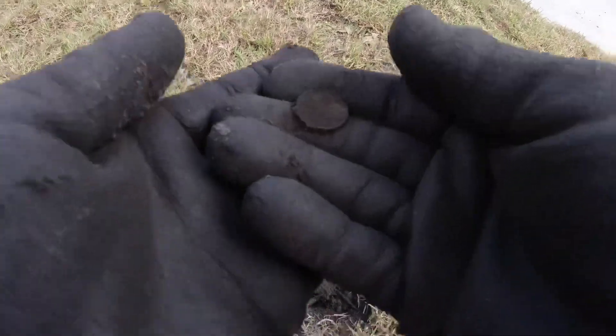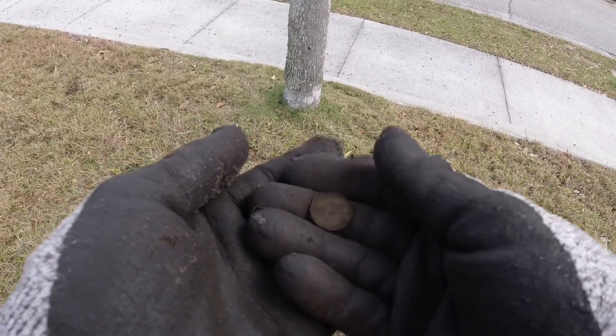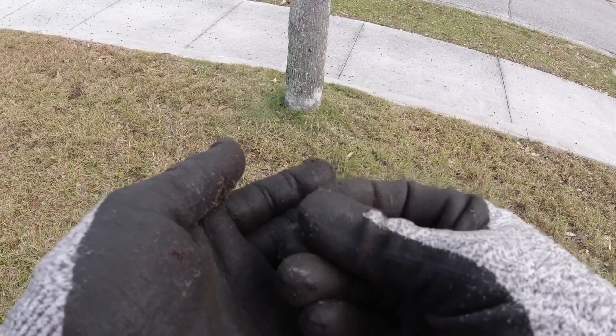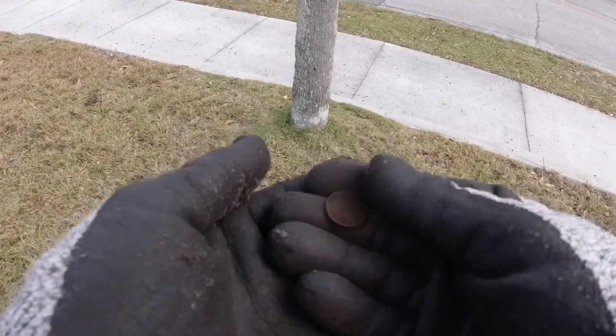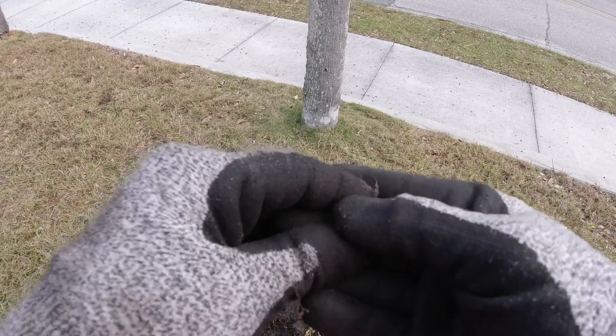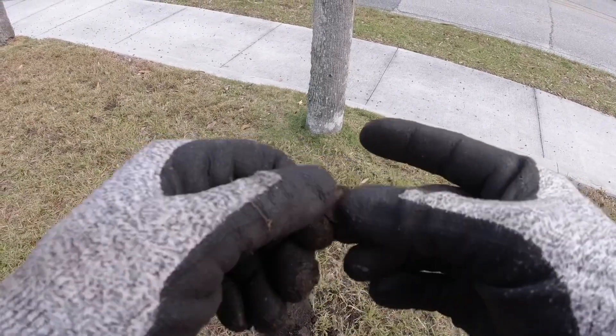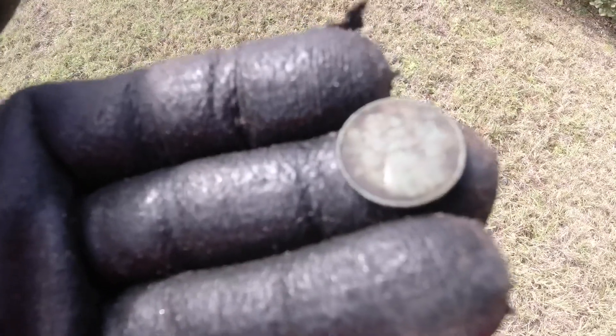Looks like another penny. That's wheat penny number six. I think I'll be able to read this — it looks like a 1937, but I'm not 100% sure on that. I couldn't get all the muck off.